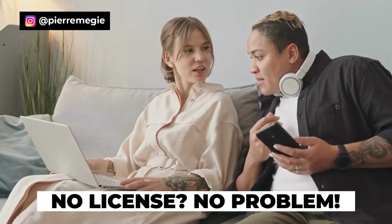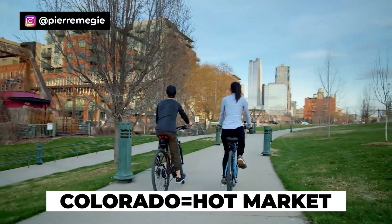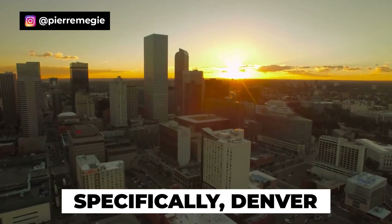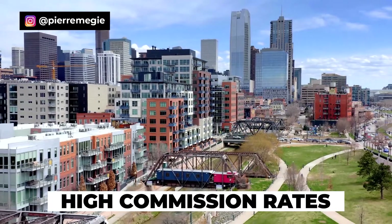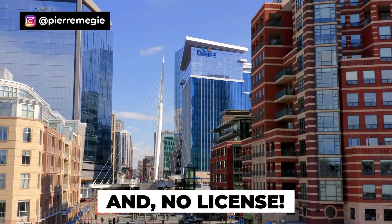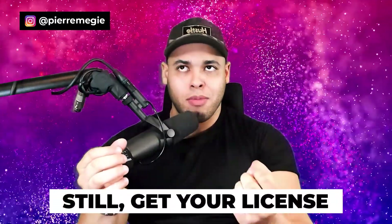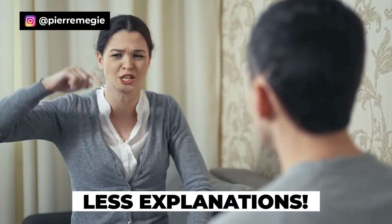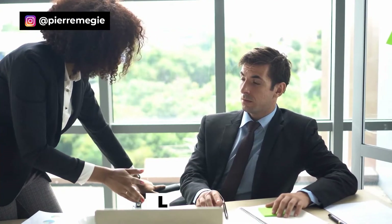In Colorado you don't need a license to refer people to apartments, send invoices to buildings, and get compensated for your referrals. Colorado is a really cool workaround — the market is super hot, especially in Denver, where the commissions are great and there are tons of buildings that pay. That said, getting licensed is still recommended because many buildings still don't know you don't need one, and it saves you from constantly having to explain the law.